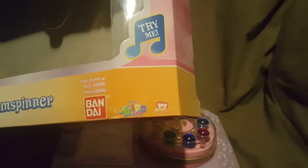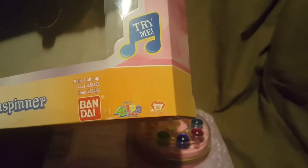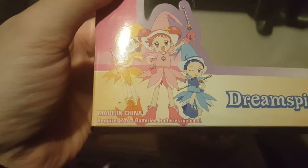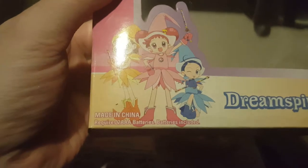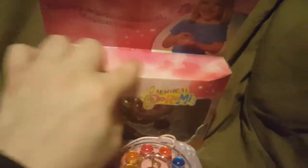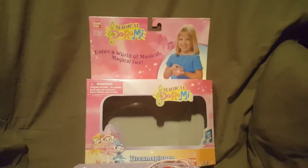We have the Four Kids logo and the Toy Animation logo right next to that. It requires two triple-A batteries, which are included - or at least mine were. That's what the box looks like; there's nothing on the top.